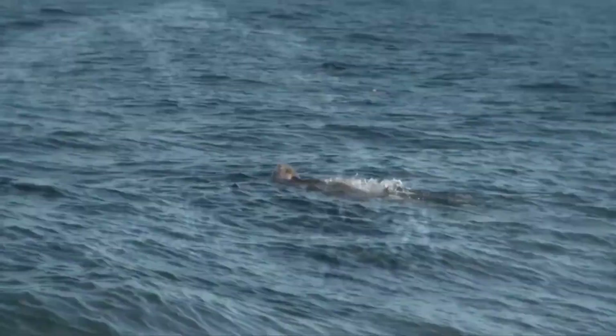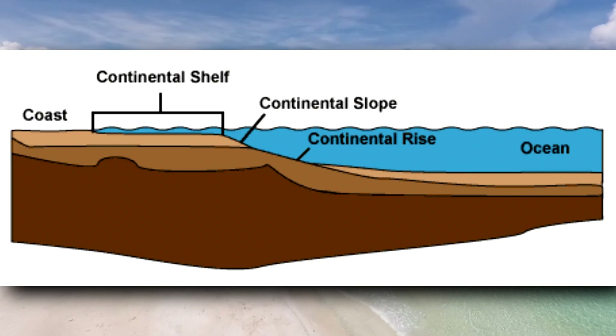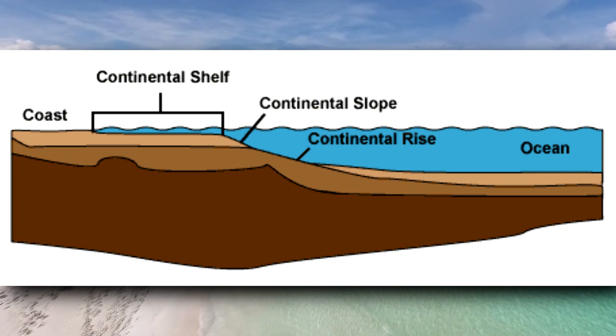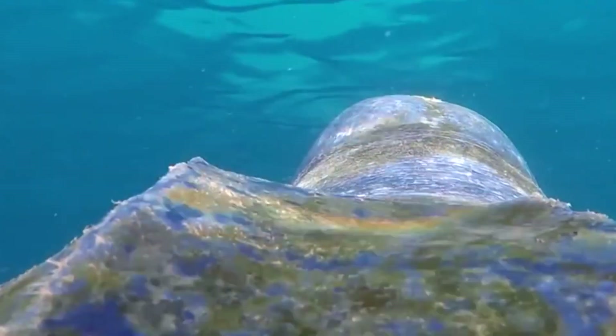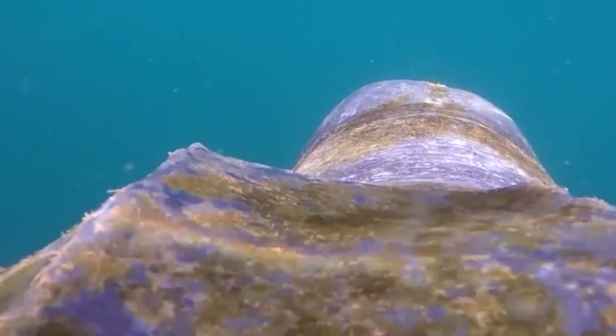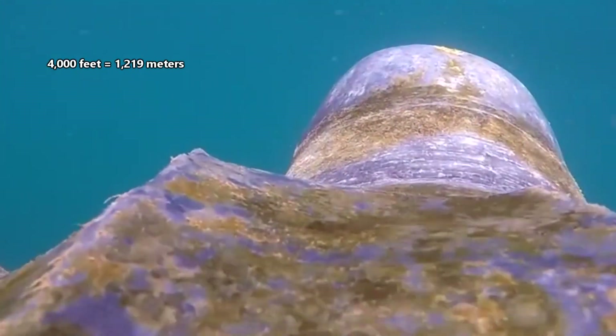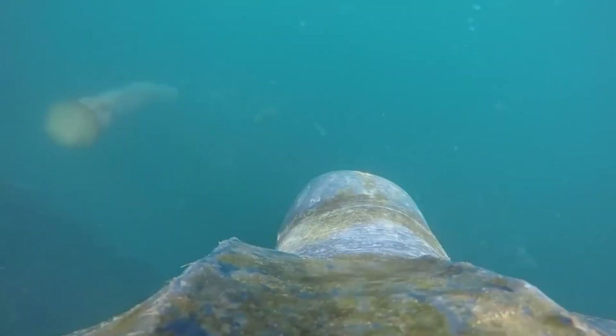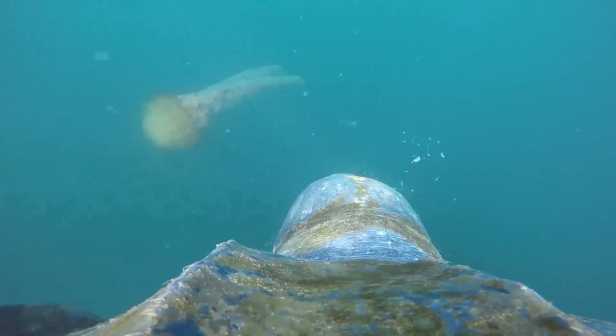These massive reptiles spend most of their time out in the open ocean. They most commonly inhabit continental shelves, or the area of ocean before it slopes into deep water. That doesn't mean they're limited to shallow waters, though — leatherback sea turtles have been documented diving over 4,000 feet below the waves and can hold their breath for almost 90 minutes if needed while making these dives.